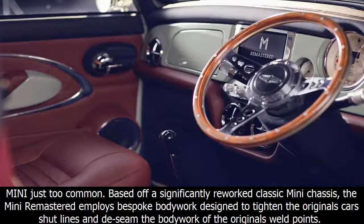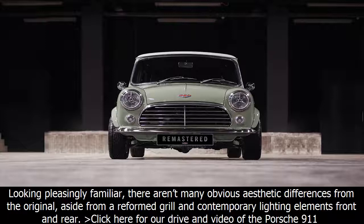It is aimed at the sort of people who find the current Mini just too common. Based off a significantly reworked classic Mini chassis, the Mini Remastered employs bespoke bodywork designed to tighten the original car's shut lines and de-seam the bodywork of the original's weld points, while looking pleasingly familiar.